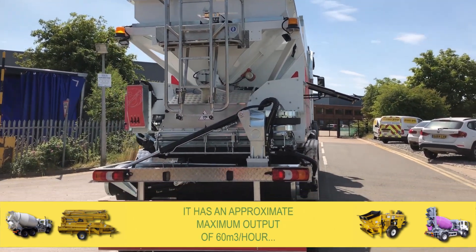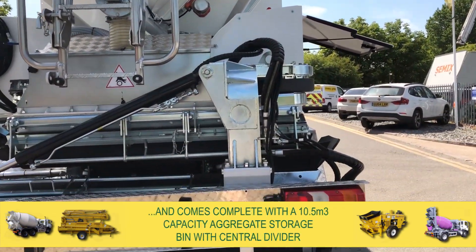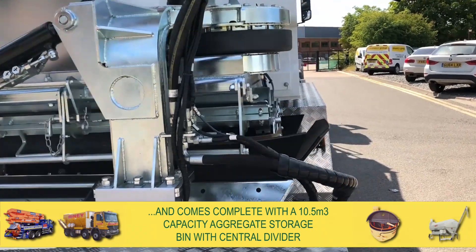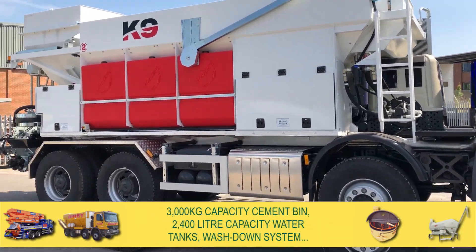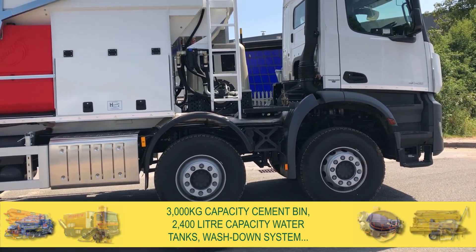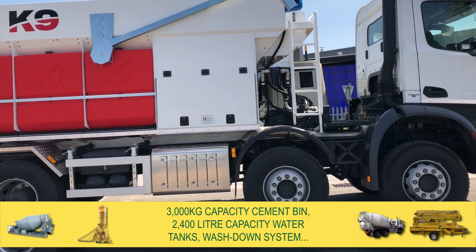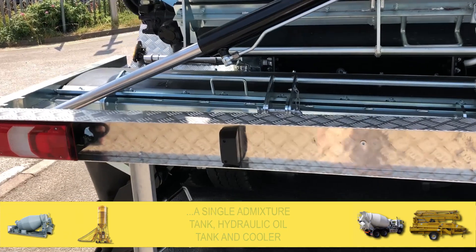It has an approximate maximum output of 60 cubic metres per hour and comes complete with a 10.5 cubic metre capacity aggregate storage bin with central divider, a 3,000 kg capacity cement bin, 2,400 litre capacity water tanks, wash down system, a single admixture tank and a hydraulic oil tank and cooler.